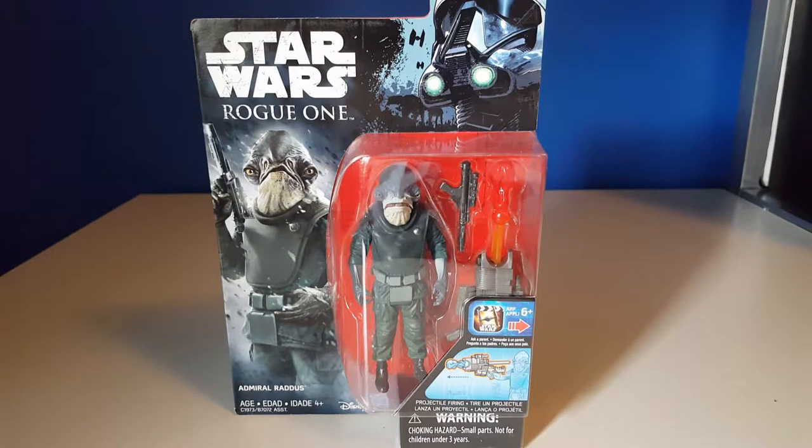One of the things I'm disappointed in about the Rogue One line — I would have liked to have seen more of the Rebel troops. Admiral Raddus has command staff — figures of Bail Organa, Mon Mothma, General Draven, General Dodonna. A lot of great opportunity lost on Hasbro's part by not producing action figures that collectors certainly would have liked. There were plenty more Rebel commandos that could have complemented the U-Wing fighters and made for a large diorama with your figures and vehicles.